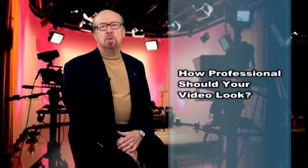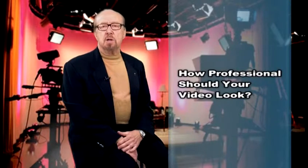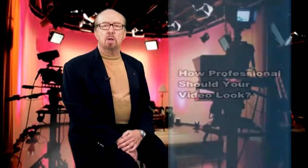So how professional should your video look? If you're starting out in business and you want to go down to the internet, you will be very tempted to try and film this yourself, either sitting in front of the computer terminal with one of those little webcams and using a little built-in mic.